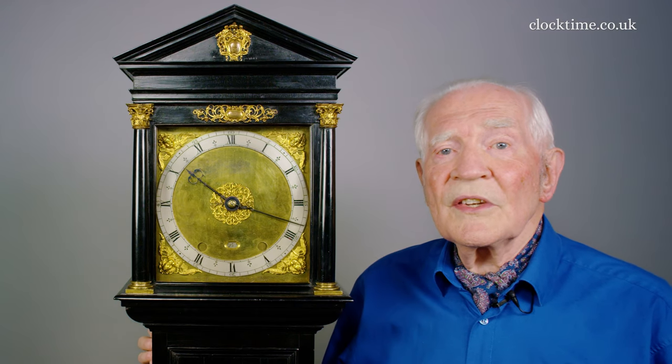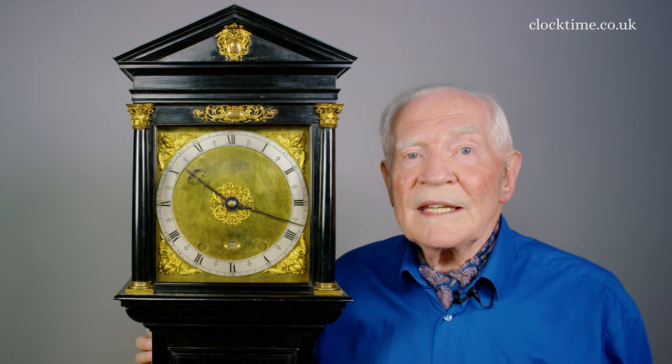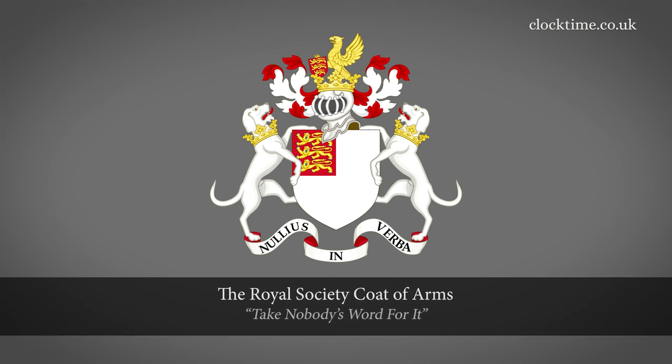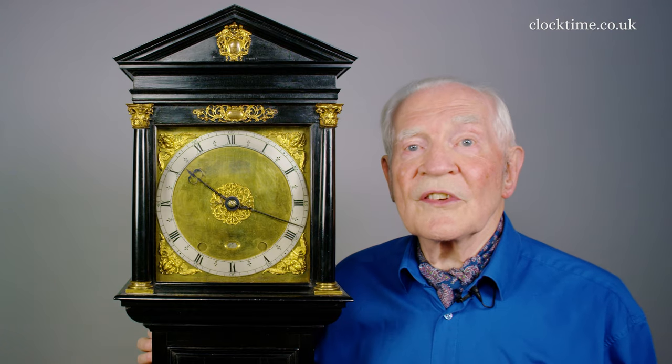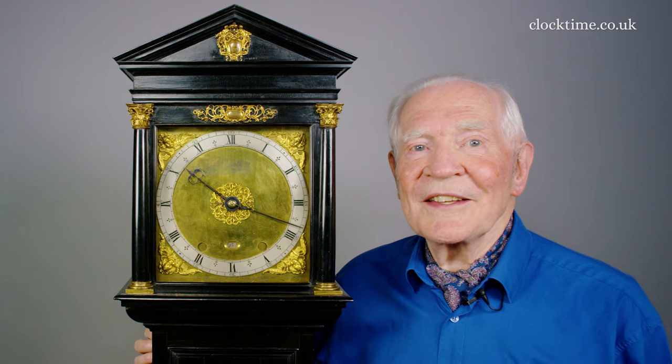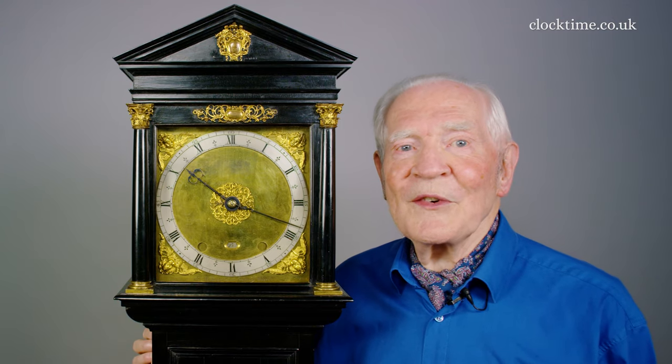Henry Howard, the 6th Duke, was a leading scientific patron, made Fellow of the Royal Society in November 1666. It was he who made his town residence, Arundel House, available for Royal Society meetings when they were dispossessed of their premises at Gresham College after the Great Fire of London.